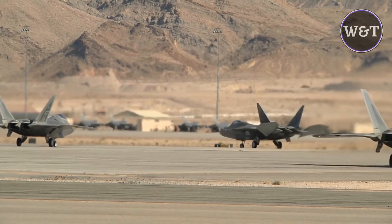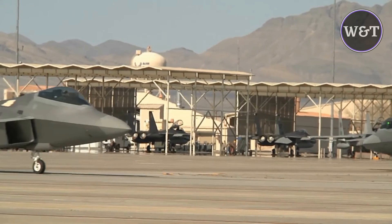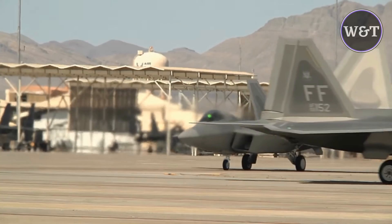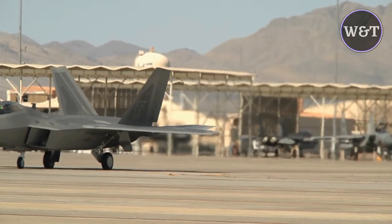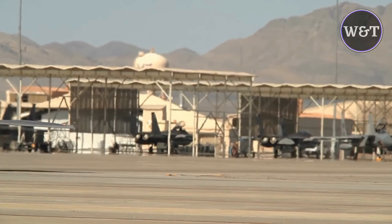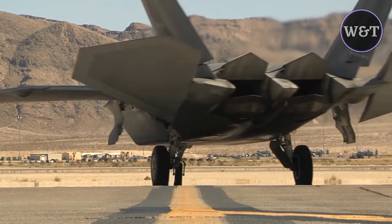The aircraft was variously designated F-22 and F/A-22 before it formally entered service in December 2005 as the F-22. Despite its protracted development and operational difficulties, USAF considers the F-22 a critical component of its tactical air power. The fighter's combination of stealth, aerodynamic performance, and mission systems enable unprecedented air combat capabilities.